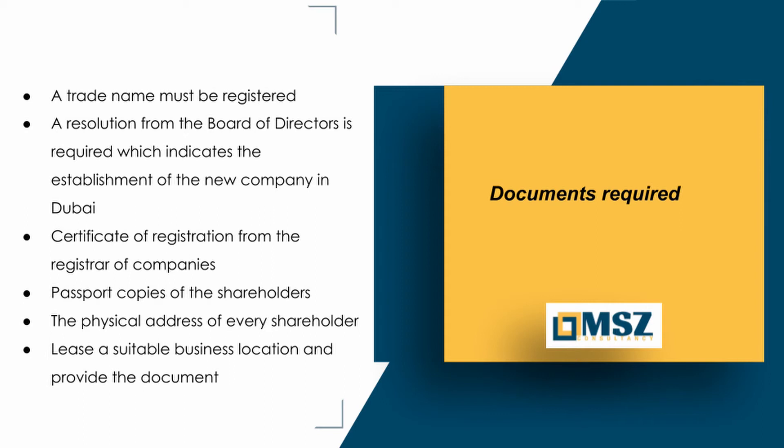Documents required: A trade name must be registered. A resolution from the board of directors is required, indicating the establishment of the new company in Dubai. A certificate of registration from the registrar of companies. Passport copies of the shareholders. The physical address of every shareholder. Lease a suitable business location and provide the document.